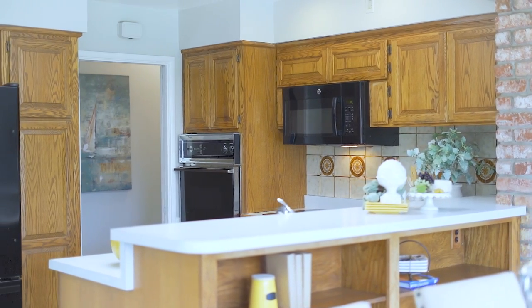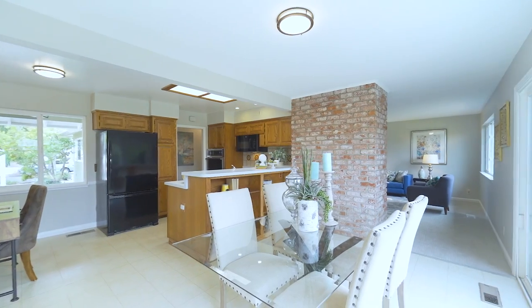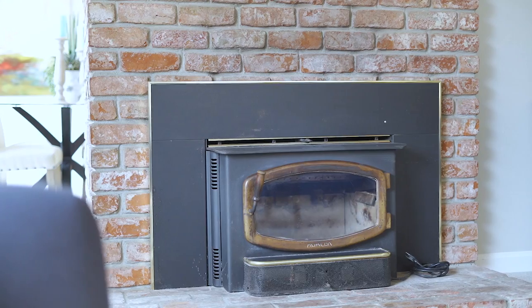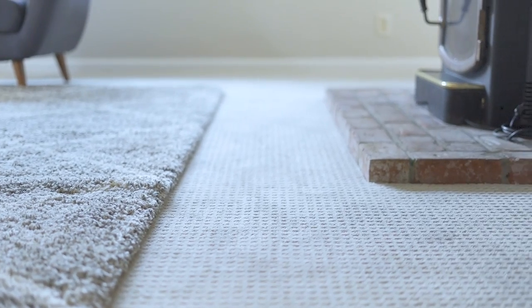Other features include a bar counter for serving, chair rail detail, and new lighting. The large living room features good space for entertaining. A classic brick fireplace is the focal point of this room with new beautiful neutral color carpet for comfort.